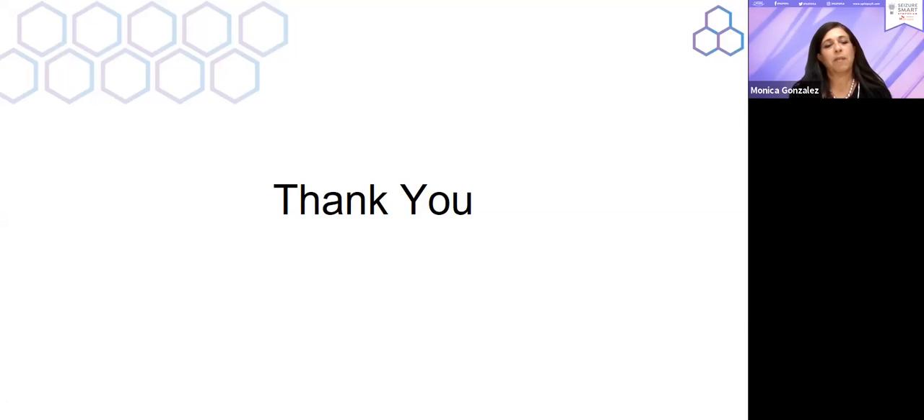Thank you so much, Dr. Miller. We appreciate all of the information. Thank you.